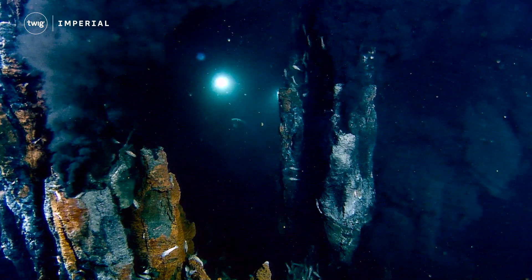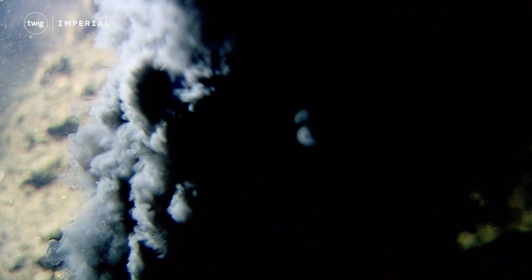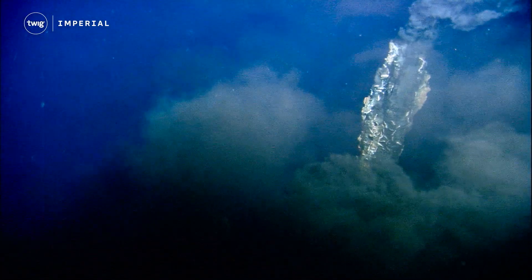Hydrothermal vents shoot water from cracks in the seafloor. The water has been heated by magma from deep within the Earth and can reach temperatures of more than 400 degrees Celsius.